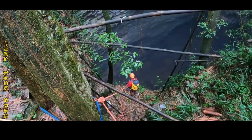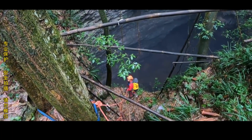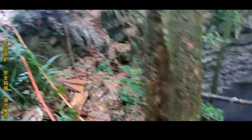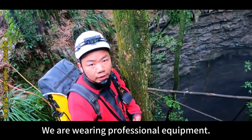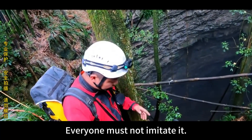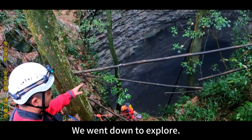Let's listen for the depth. Maybe 120 meters. We're all equipped now. Everyone must not imitate this — we are wearing professional equipment and are protected. Shooting on the edge of this cliff is extremely dangerous. We are ready and waiting for brother pal to open the line so we can go down to explore and see what's hidden underneath.